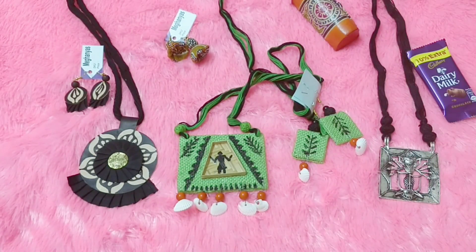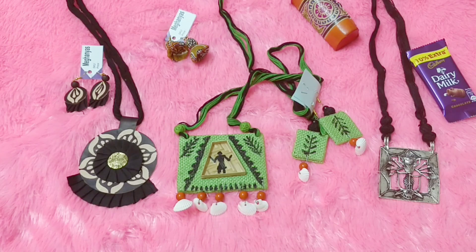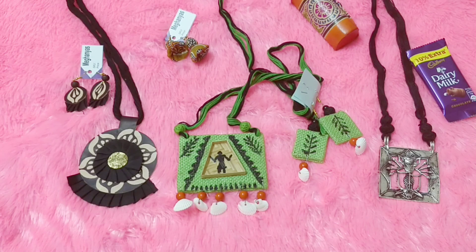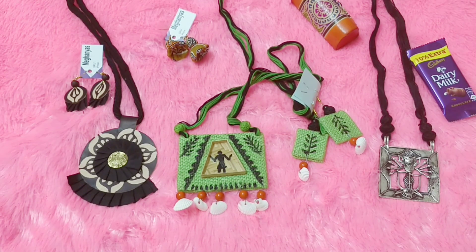For Triple Nine, I would have liked maybe one more jewelry piece at least. I feel there is a need for a value addition. I did like whatever I received this time and the color choices were also mine, so it doesn't matter whether it's all black or green — it's what I chose. However, I would have really liked one more piece. Anyway, that's my review of Mekhanyas for November. Let me know what you guys think, and we'll meet soon with another video. Take care, bye!